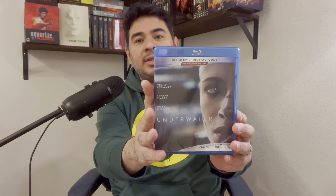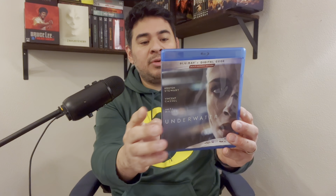Cutthroat Island — just received this a couple days ago. I thought this was supposed to be released in the first week of April but I got it just a couple days ago. This is an underrated movie and I will do a video about that in a few weeks. That is Underwater — I love this movie, it's fantastic.